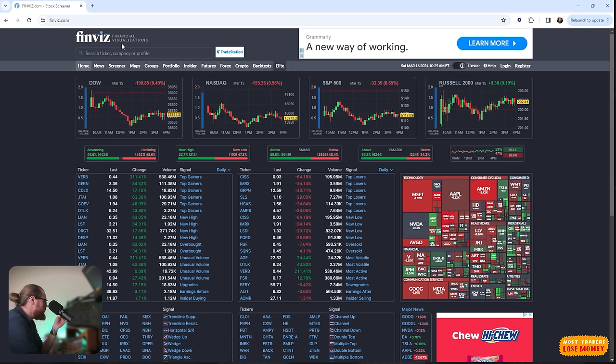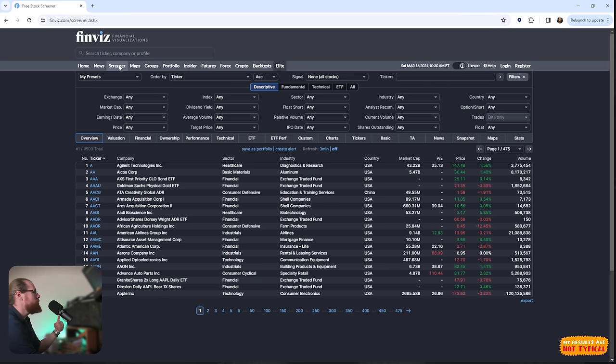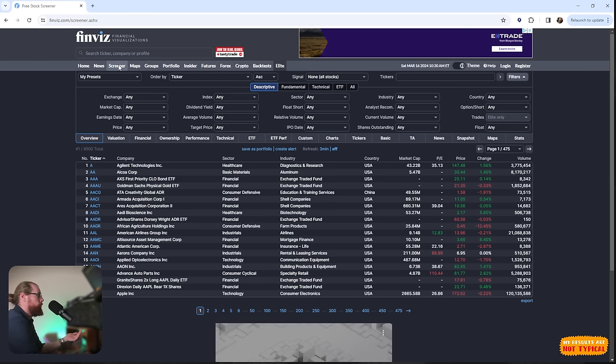The tool I use to create my watch list for investing is called Finviz — F-I-N-V-I-Z dot com. This is a free tool you can use, though it has a lot of ads and the data isn't streaming real-time, so it's not suitable for day trading. It's more for creating lists. I go into the screener and begin putting in my criteria for what I want to look for.